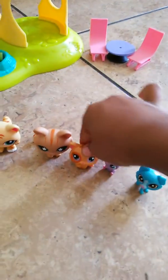So that's my LPS house tour. I hope you loved it — it took me a lot of thought to put this together. Thank you so much for watching. I love you. Bye.